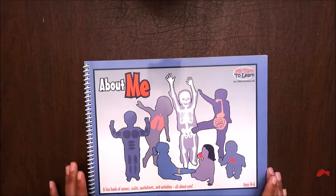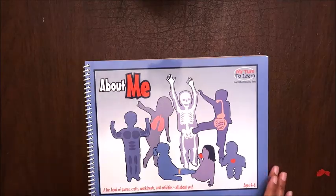So that's 'About Me' from My Turn to Learn. I'll link it below — it's available on a specific website for about $15.